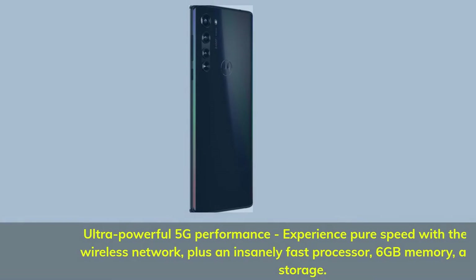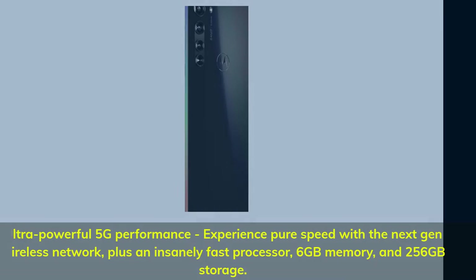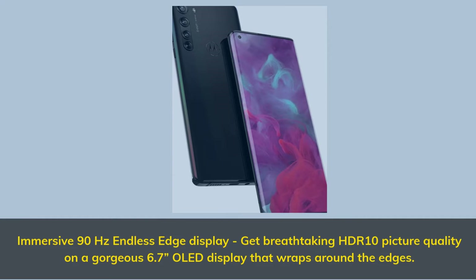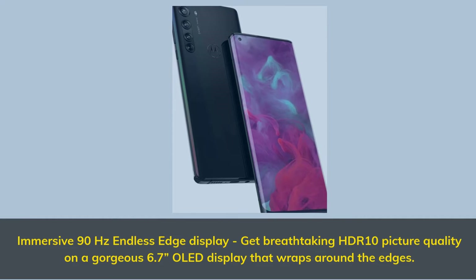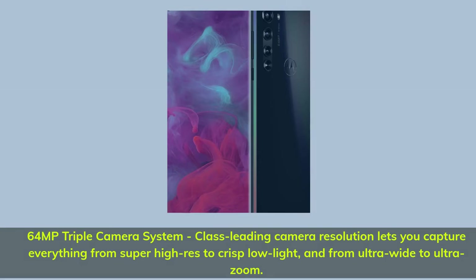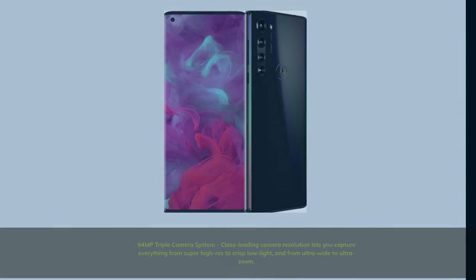Ultra powerful 5G performance. Experience pure speed with a next-gen wireless network, plus an insanely fast processor, 6GB memory, and 256GB storage. Immersive 90Hz endless edge display — breathtaking HDR10 picture quality on a gorgeous 6.7-inch OLED display that wraps around the edges. 64MP triple camera system with class-leading resolution lets you capture everything from super high-res to crisp low light, and from ultra-wide to ultra-zoom.